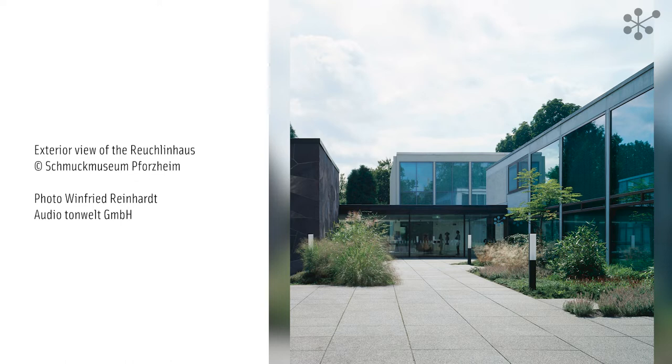The Reuchlin House was conceived as a cultural centre and as a place for people to meet and exchange ideas. Designed by the architect Manfred Lehmbruck and built between 1957 and 1961, the Reuchlin House features the clear-cut formal idiom characterised by cuboid designs, typical of what's called the international style.